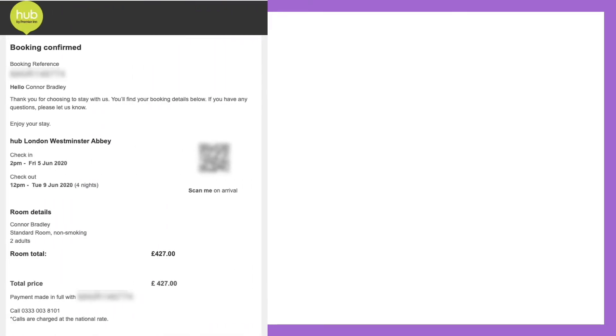Here's our booking confirmation. We're going to stay for a couple nights at this hotel, and if you notice it says that the total price including taxes was 427 British pounds. Now here's the thing — I don't carry British pounds, I don't hold British pounds, and therefore that conversion had to take place, meaning I had to make a purchase of British pounds first in order to reserve my hotel.